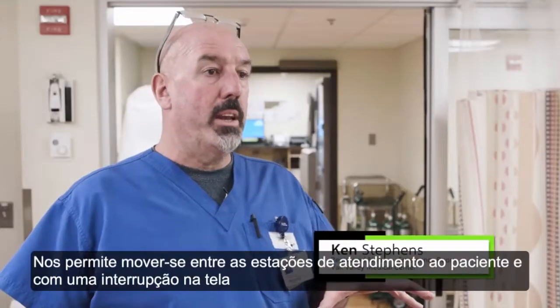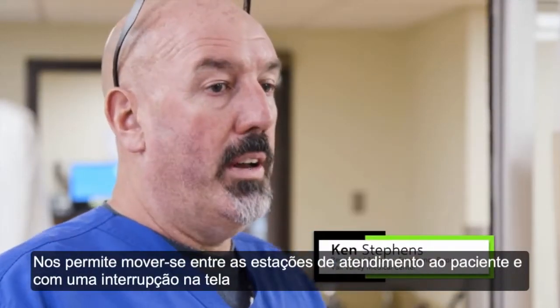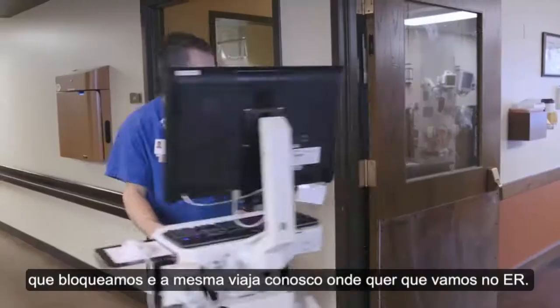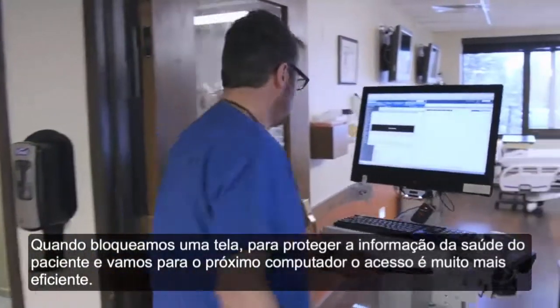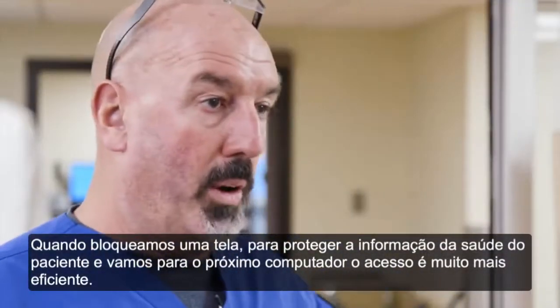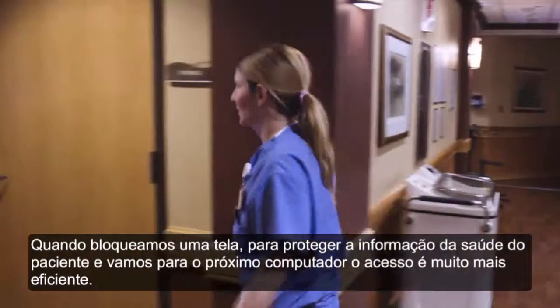It enables us to move between patient care stations without interruption in the screen that we're working on. It travels with us wherever we go in the ER. It logs us out of one screen, which protects the patient's protected health information. And when we go to the next screen, it makes everything much more efficient.